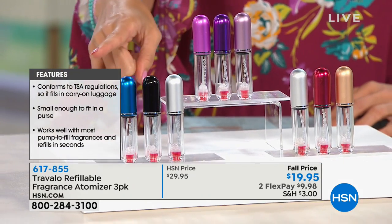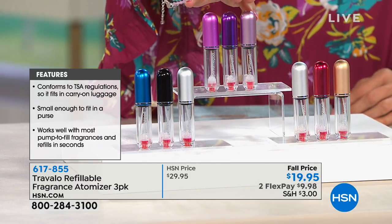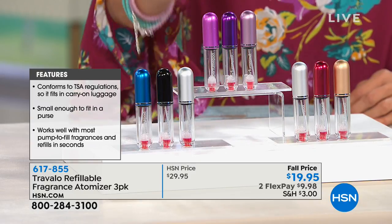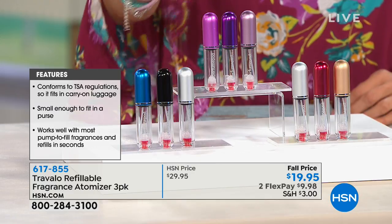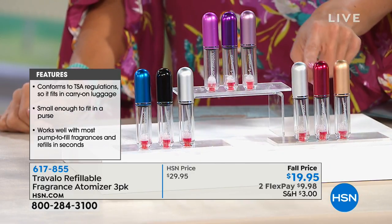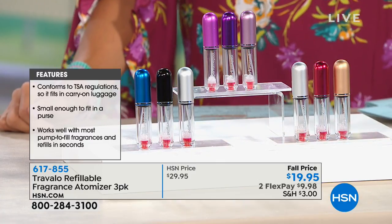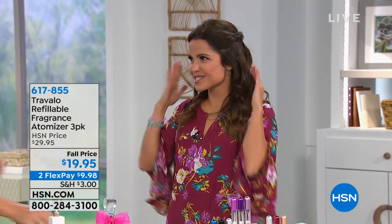There are three options to choose from and you get all three in this kit — we usually do a two-pack, so this is really nice. You can order pink, which gives you a hot pink, a regular pink, and a purple; cool, which is blue, black, and silver; or warm, which is gold, red, and silver. Whichever you choose, you get all three for $19.95, and it's available on two flex payments.